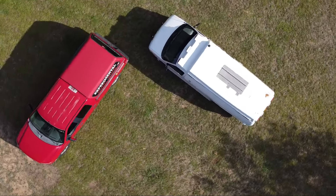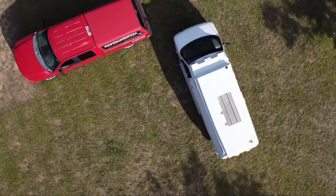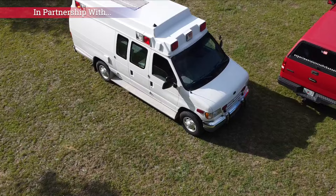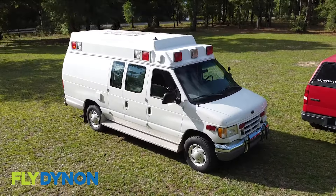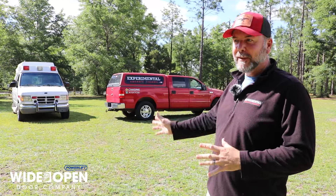First of all, let me clear the air for anybody who's new to the channel — this is not an automotive channel, or a spot-on aviation channel that has suddenly turned automotive. I've just been driving this truck for about six years, ever since we started this channel, and I've put a lot of miles on it.